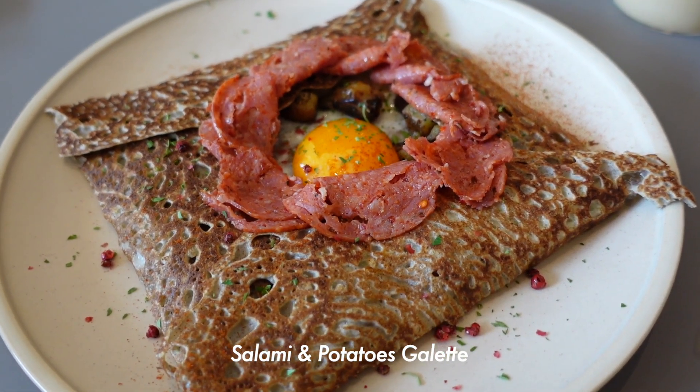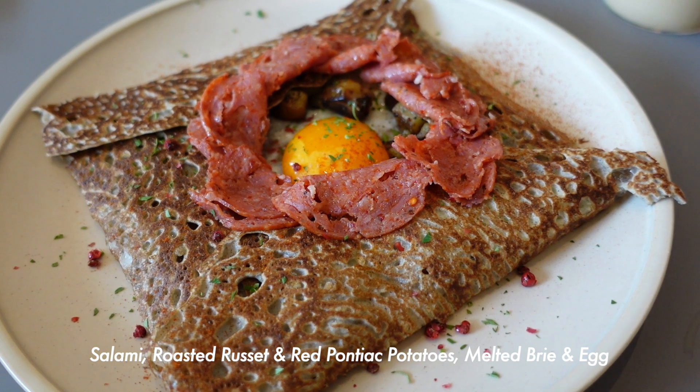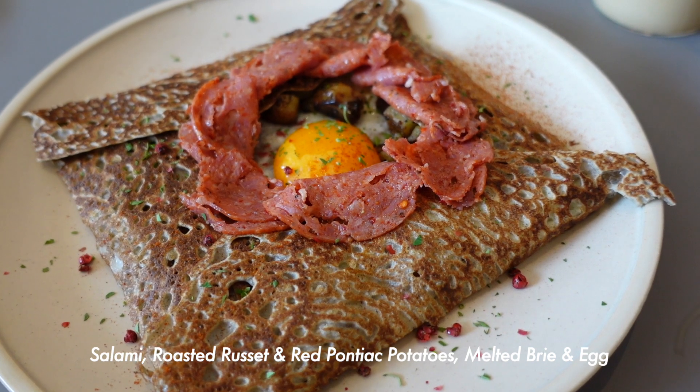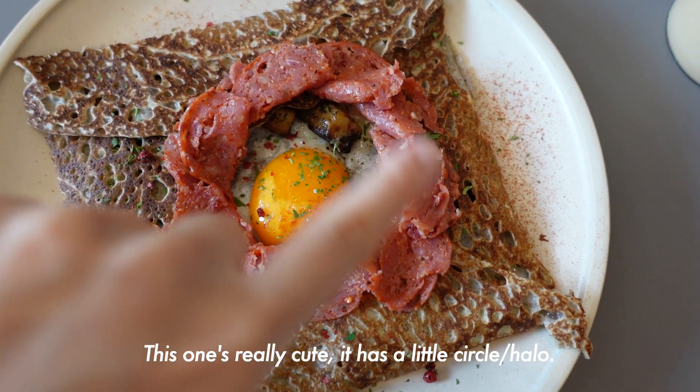Here we have the salami and potatoes galette. It has salami, roasted russet and red pontiac potatoes, melted brie and an egg. This one's really cute — it has a little circle, like a little halo.